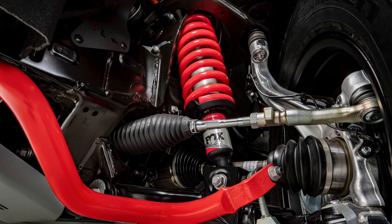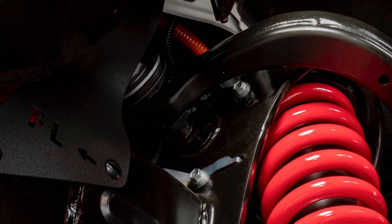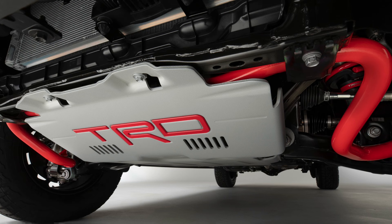The two big takeaways from picture two: first, the TRD front sway bar now comes on the truck from the factory — on the TRD Pro at least, you don't have to add it yourself. Second, and most importantly for me, is that orange wire visible above the spring unit — a second hint pointing toward a hybrid engine. The final picture gives us a look at the TRD Pro skid plate and a better shot of that TRD front sway bar.